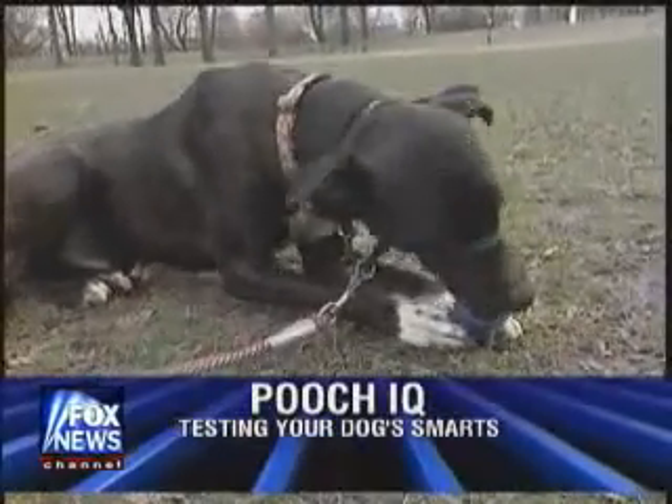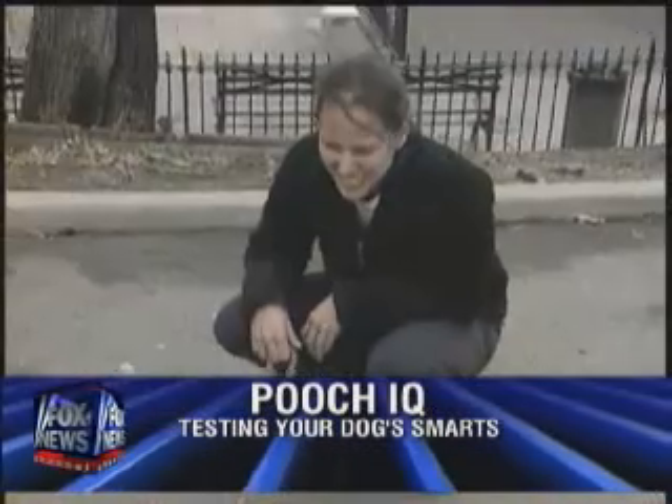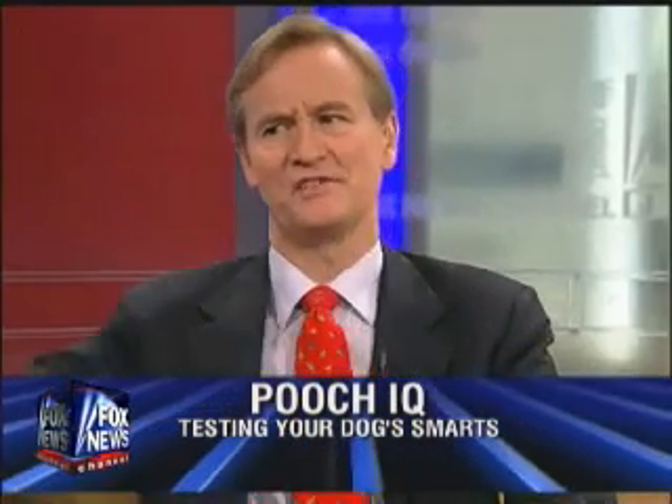Have you ever wondered how smart your best friend is? Well now you can put your dog's intelligence to the test. Joining us right now on the curvy couch from Pooch IQ, Stacy Stubblefield. I had no idea that we could actually gauge how smart our dogs are. Well you can definitely gauge how smart your dog is. It's a lot like a human intelligence test. We test for different things like reasoning skills, ability to see a pattern, stuff like that, and then we come up with an IQ score.